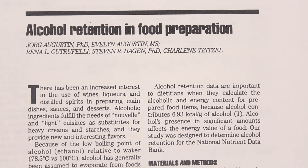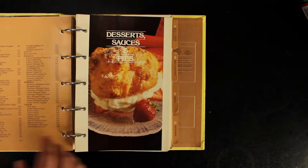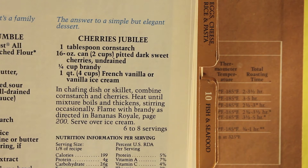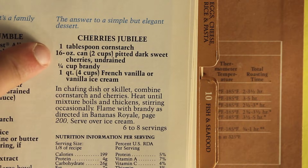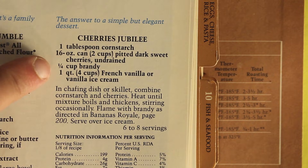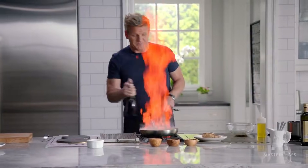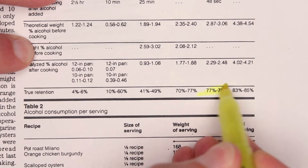In a 1992 study, researchers cooked a bunch of hilariously old-fashioned recipes from the Pillsbury Kitchen's Cookbook, 1979 — found it on eBay. They made Cherries Jubilee: a tablespoon of cornstarch mixed with a 16-ounce can of cherries, a quarter cup of brandy, and then they flambéed it. Beautiful. Total cooking time of the booze was 48 seconds. And how much of the alcohol was left at the end?